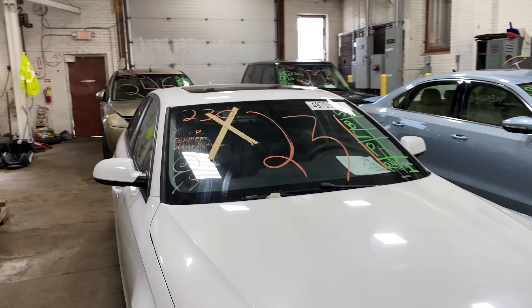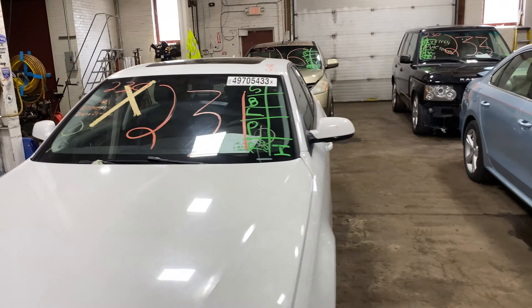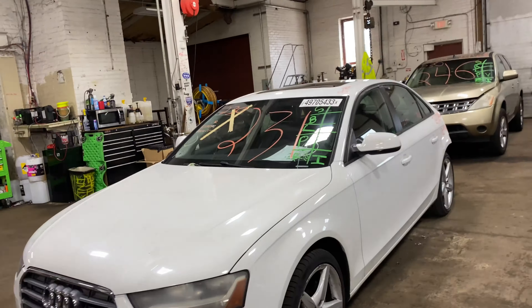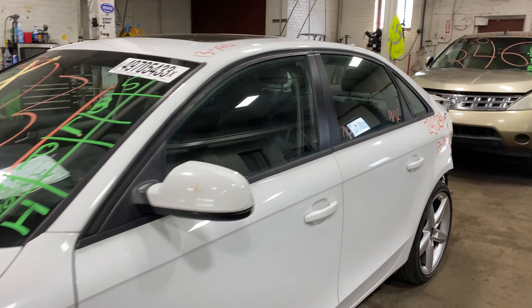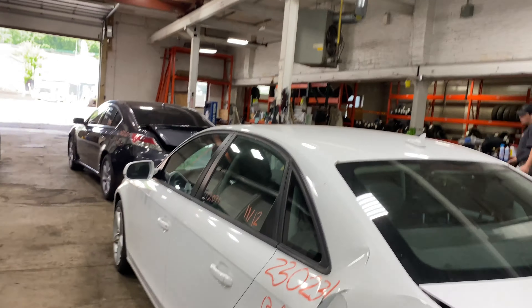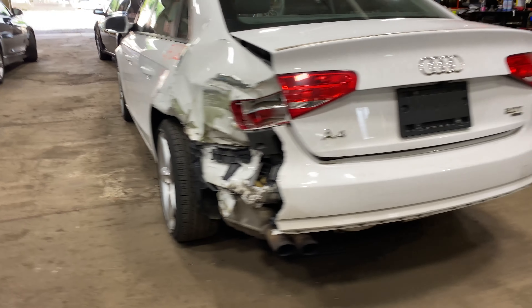Welcome to Tom Swan Auto Parts Video Inventory. Today's stock number 230231. Today we do have a 2013 Audi A4, 112,000 miles and a 4-cylinder 2-liter turbo. This one did come to us at some local auction.